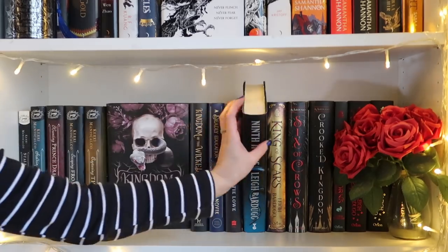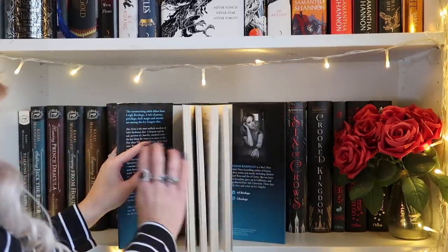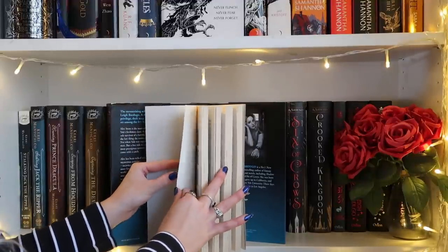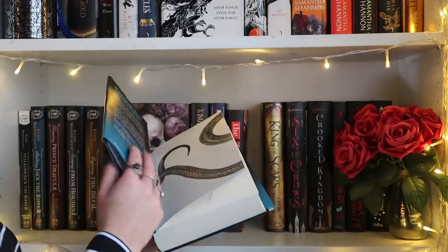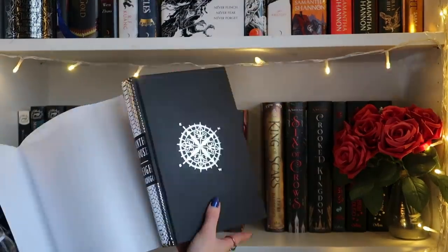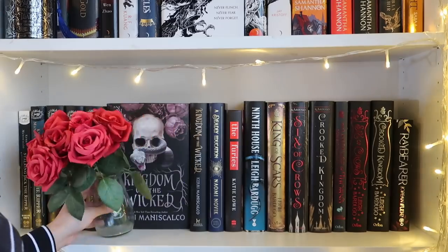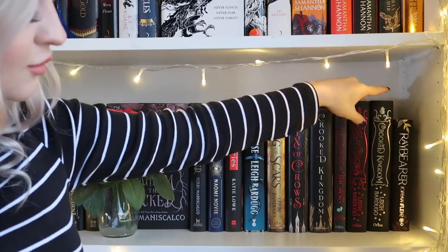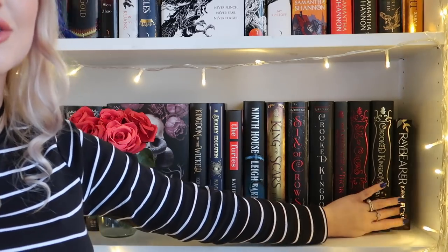Then I have Ninth House by Leigh Bardugo — I think this is the signed Waterstones exclusive edition. I've been trying to read this book forever and it's getting embarrassing. It has a really cool snake scales spine. Then some more Leigh Bardugo books — I think one is signed — and the special editions of Six of Crows and Crooked Kingdom, plus Ray Bearer randomly just chilling there.